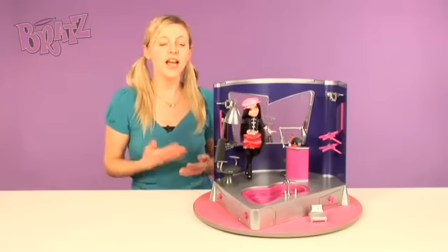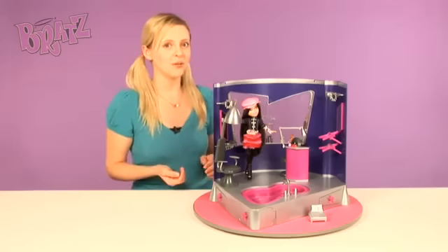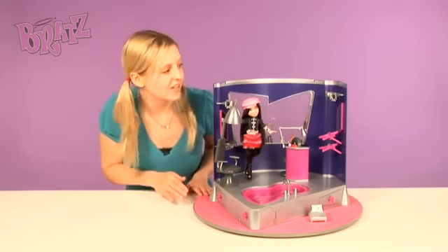Here we have the Bratz Salon and Spa. Now your Bratz dolls can get ready for the big party with style. Check out the different stations.